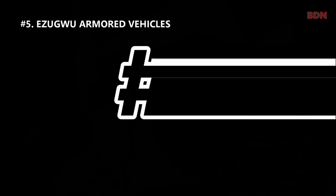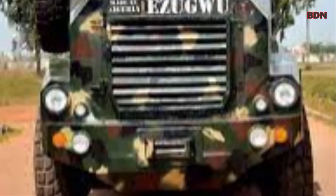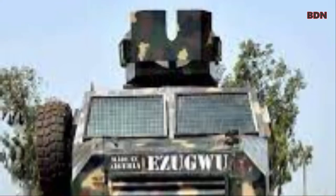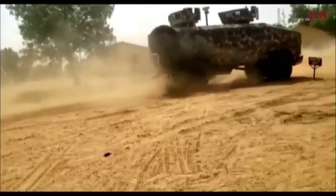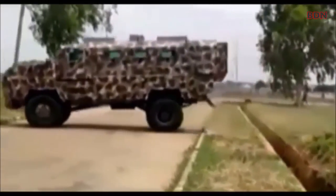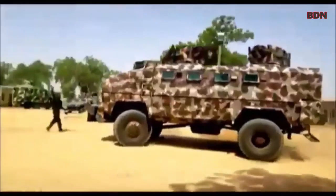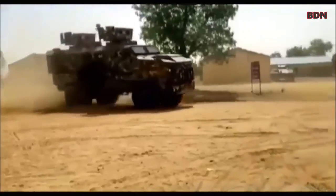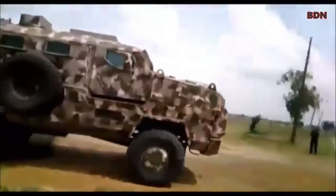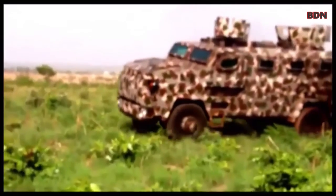Number five: Ezugwu armored vehicles. The Ezugwu armored vehicle is locally manufactured by Daikin in Nigeria. It is armored against small arms fire and uses flat-bottom armor technology. Its hull can withstand a 7-kilogram TNT explosion, while each wheel can withstand a 12-kilogram TNT explosion. The original version carries a crew of 12: a commander, driver, two gunners, and eight soldiers.